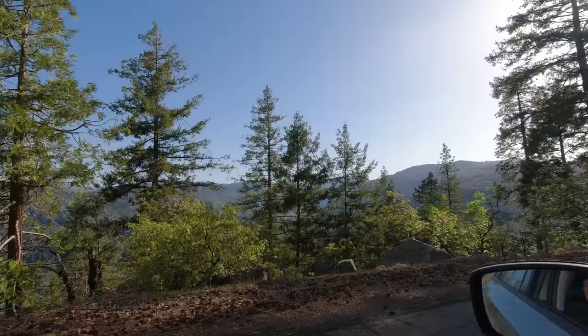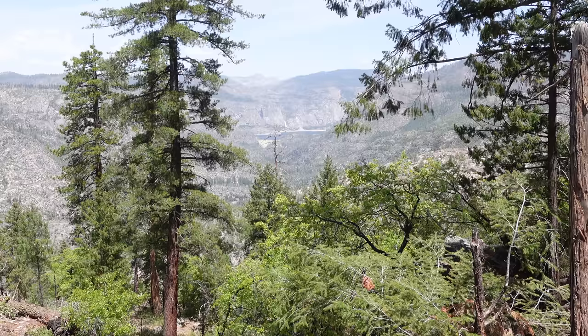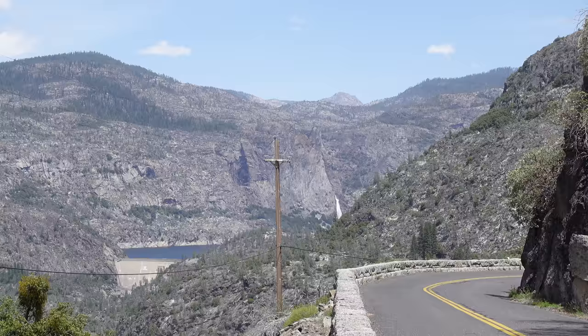Once you enter the park, it's not long before you start descending into the Hetch Hetchy Valley. Before you reach the valley, you can find the trailheads to Smith Peak, which takes you to the highest point in the area, or the Pupinot Trail, which is a strenuous 2.5 mile round-trip hike to the Tuolumne River. It also doesn't take long to start getting amazing views of the Hetch Hetchy Valley from the road.